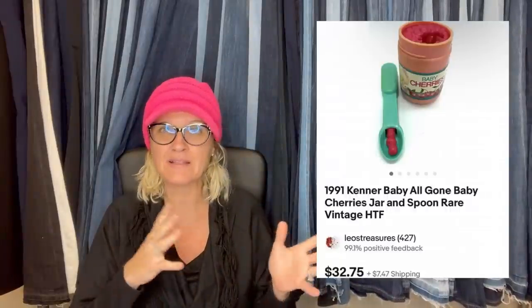I tell you all the time — replacements, baby bottles for the Baby Alive, the spoons, the For Real Pets bottles, the cookies, the broccoli — all of those things are a bolo. This right here is a 1991 Kenner Baby All Gone baby cherries jar and spoon.